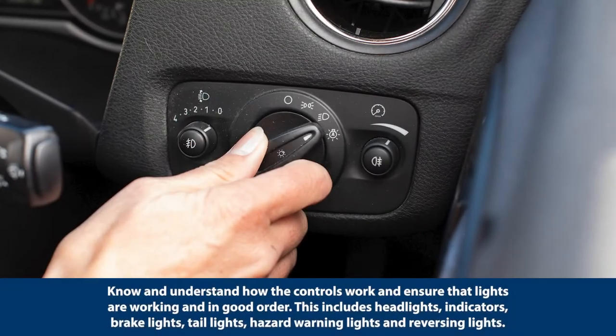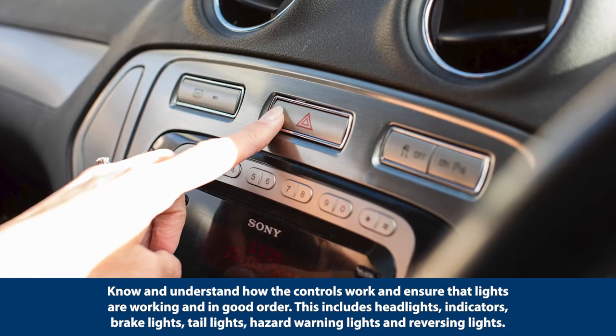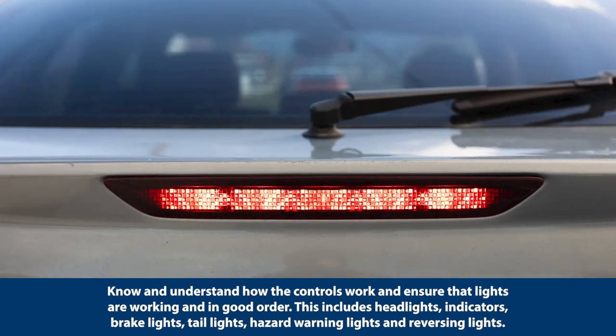Know and understand how the controls work, and ensure that lights are working and in good order. This includes headlights, indicators, brake lights, tail lights, hazard warning lights and reversing lights.